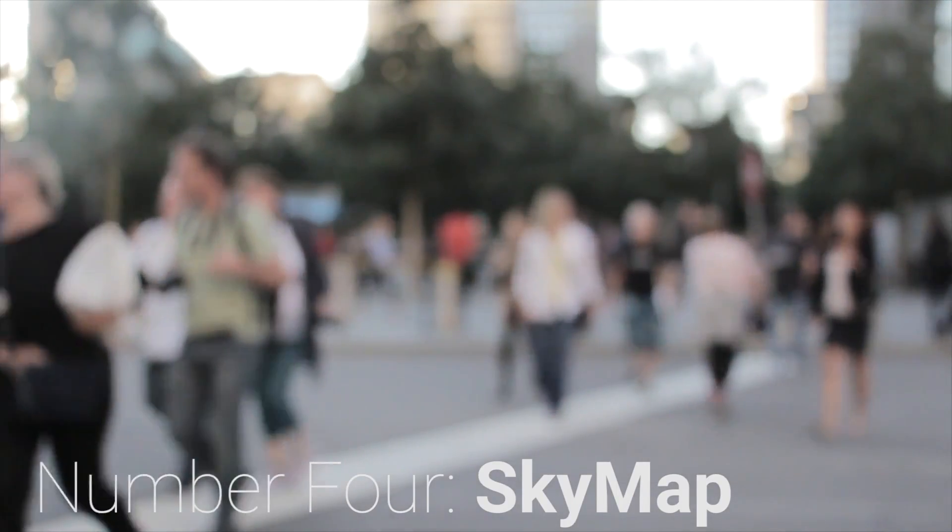Number four: Skymap. Don't start out the semester lost. You can find your way on ESU's custom mapping application called Skymap. Virtually walk around campus or see what's located in every building before you get here.